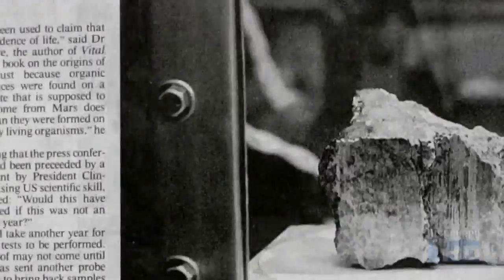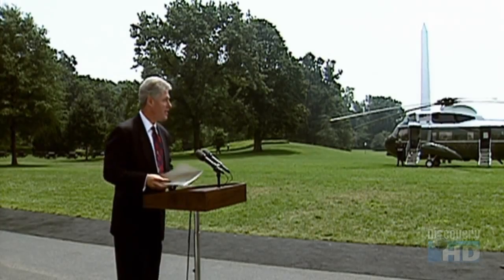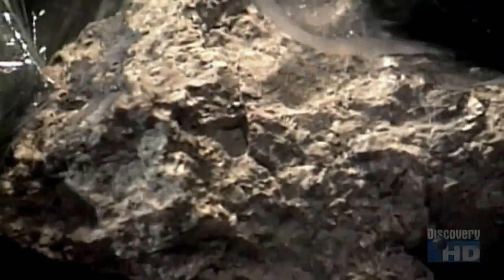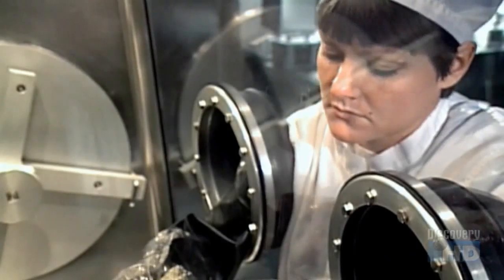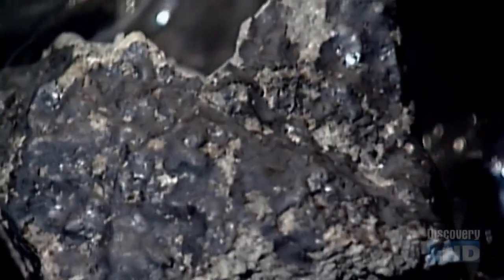Could something living be hitching a ride inside a meteorite? Well, in 1996 a group of scientists published a paper that suggested exactly that. On August 7, 1996, President Bill Clinton announced that fossilized primitive life may have been found inside a meteorite believed to have come from Mars. Rock 84001 speaks to the possibility of life.